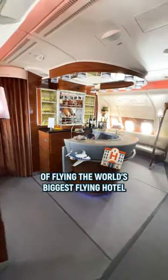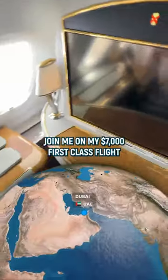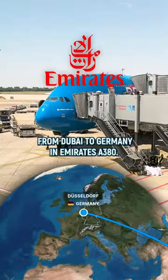Welcome to the second part of flying the world's biggest flying hotel with a shower and a bar above the clouds. Join me on my $7,000 first class flight from Dubai to Germany in Emirates A380.